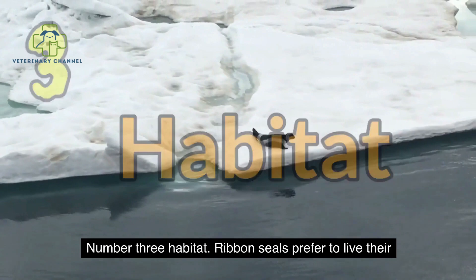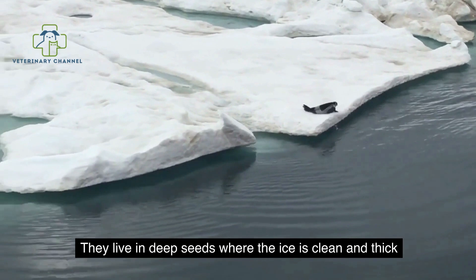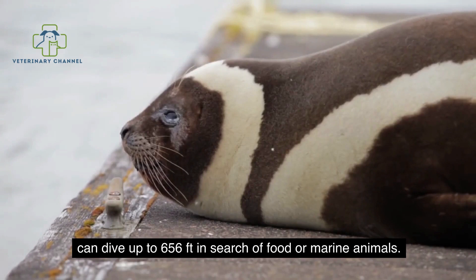Ribbon seals prefer to live their lives in deep, icy cold waters or seas in polar regions, and it is rare to see them on land. They live in deep seas where the ice is clean and thick, found in smaller pieces rather than the large masses found on the surfaces. Ribbon seals are often found close to a food source and can dive up to 656 feet in search of food or marine animals.